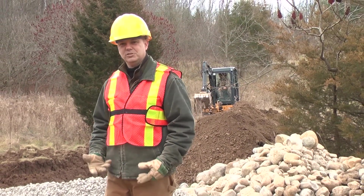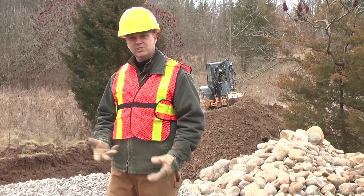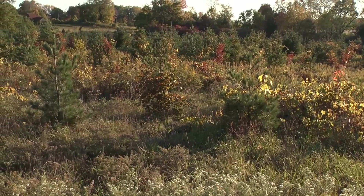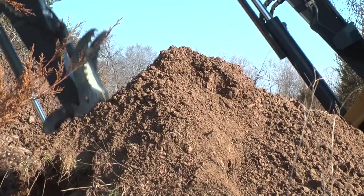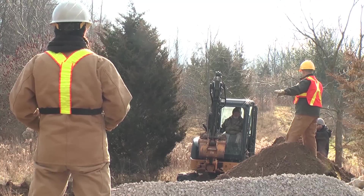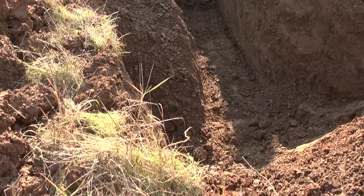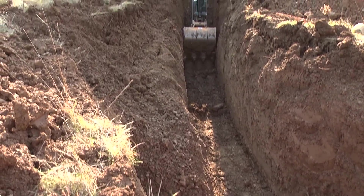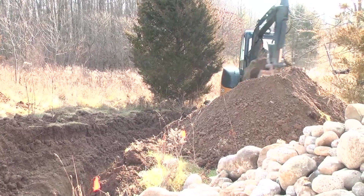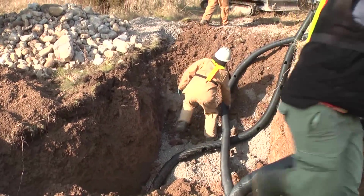One of the things that's really important when constructing a hibernaculum is to be able to make changes on the go, because every site is different — the topography is different, the soil is different. We're into a lot more clay than we anticipated. So what we're going to do is create a trench — you can just see it behind me — running to a slight depression farther south. We're going to put a drainage tile in that trench to ensure drainage out of the hibernaculum.